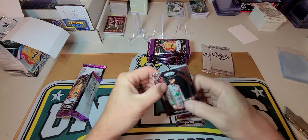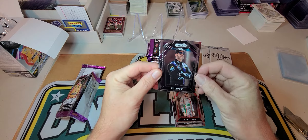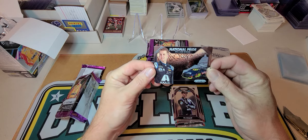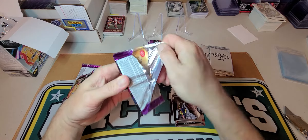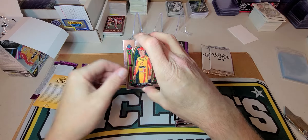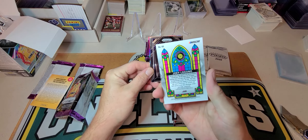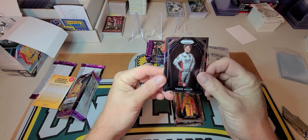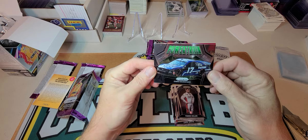Maybe we can hit something decent — it's been a while since I pulled something super crazy out of retail. Like I said, I don't really know a whole lot about NASCAR. So we got a Christopher Bell, Zane Smith, Justin Haley, and an Alex Bowman National Pride — looks like a silver prism with a line down the middle of it. Cool printing lines, gotta love them.